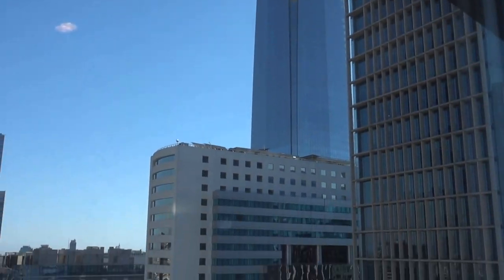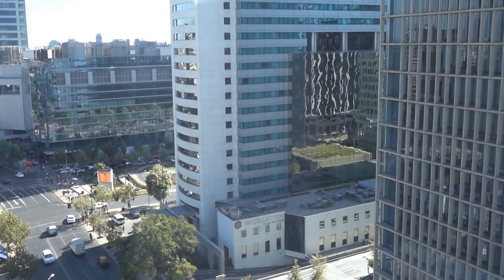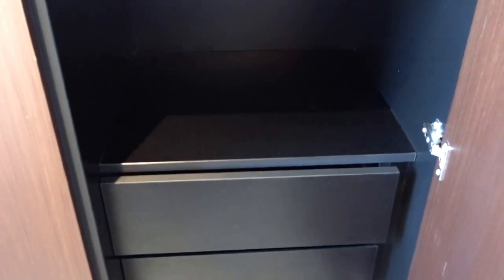Here's a partial view of the Costanera Center. That building used to be a Radisson, but now it's the NH Collection — I stayed there one time, not sure if I took a video at the time.